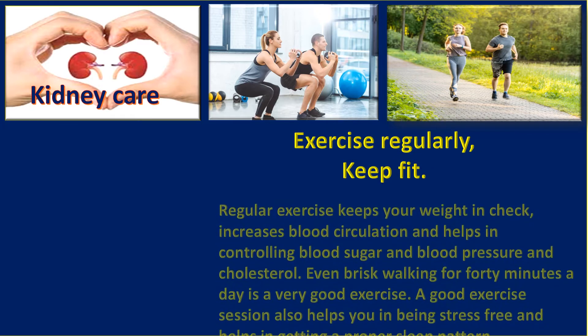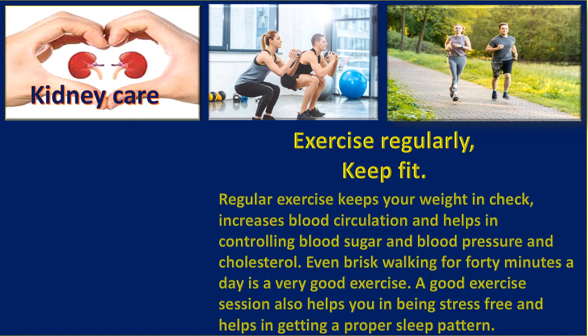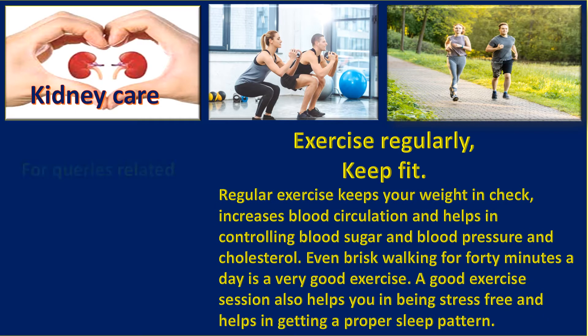Exercise regularly and keep fit. Regular exercise keeps your weight in check, increases blood circulation, and helps in controlling blood sugar, blood pressure, and cholesterol. Even brisk walking for 40 minutes a day is a very good exercise. A good exercise session also helps in being stress-free and helps in getting a proper sleep pattern.